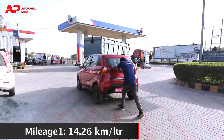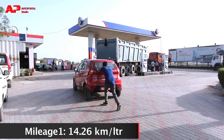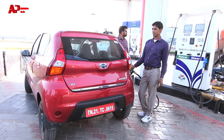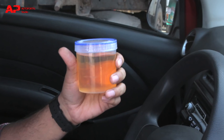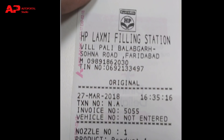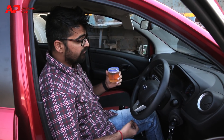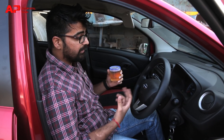We pushed the car back to another station where we did the same — filled it a second time with 5 litres of normal fuel and collected a sample for the test lab. We will now head back to Gurgaon to see how much distance the car can cover.